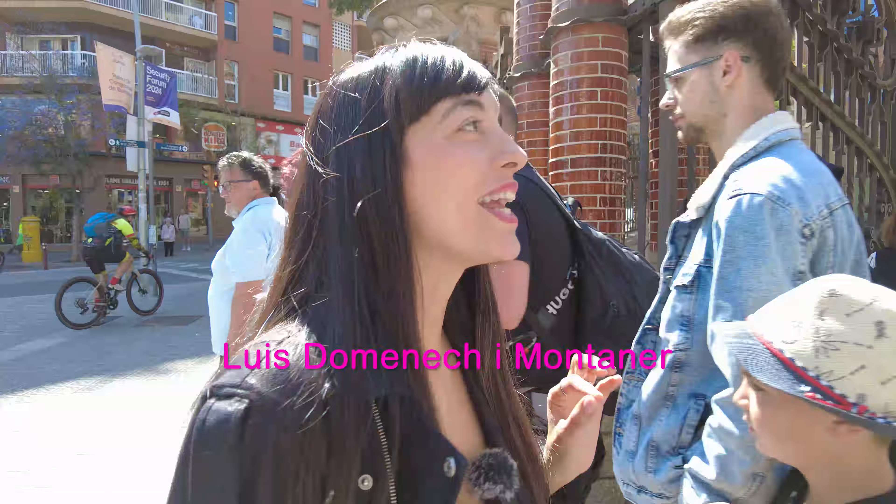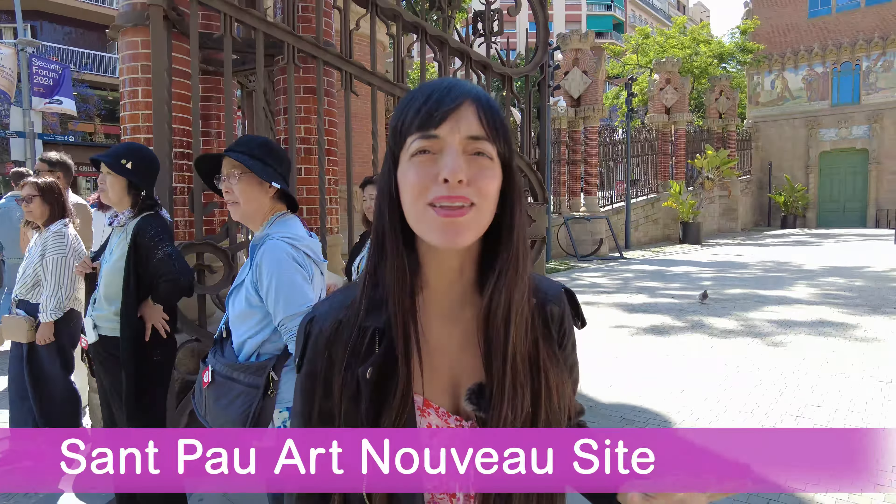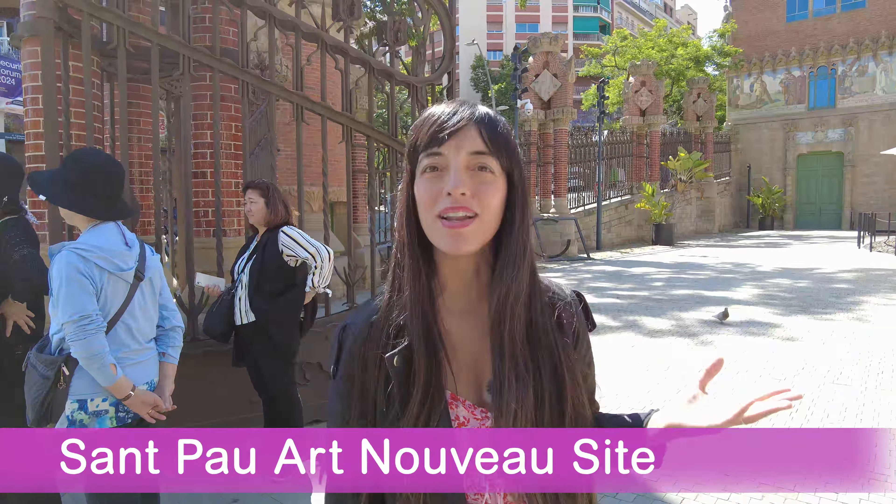Not everything in Barcelona was designed by Gaudí. This hidden gem I'm going to take you to right now is not from him. We have other amazing architects in Barcelona, such as Lluís Domènech i Montaner. He created this remarkable site called Sant Pau, and it's only a short walk away from Sagrada Família — and it is totally amazing.